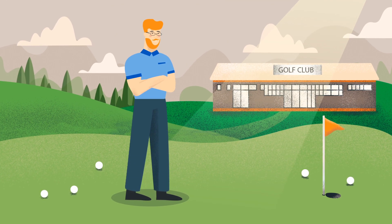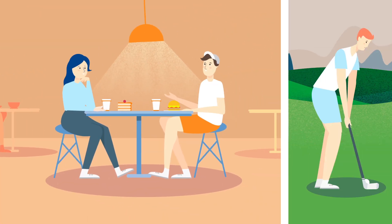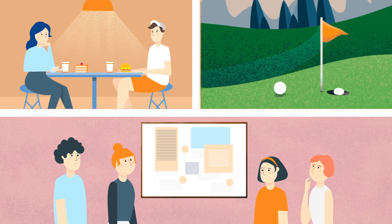Meet Gary, proud owner of the Wilshire Golf & Country Club. Every day, people visit his golf course to play, practice and meet up.